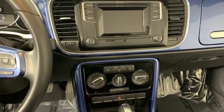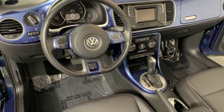Volkswagen, where safety and performance come standard. Driving is believing — test drive it today.